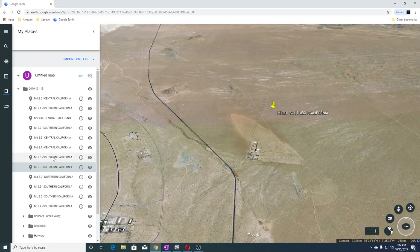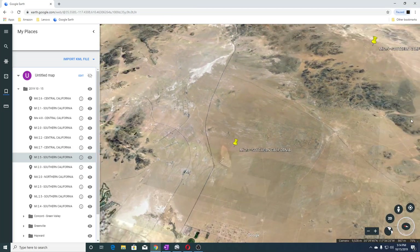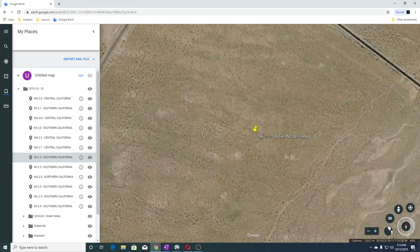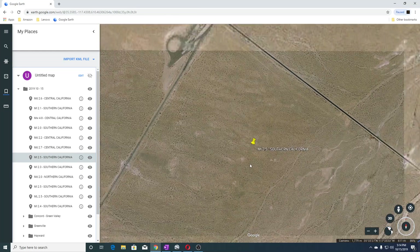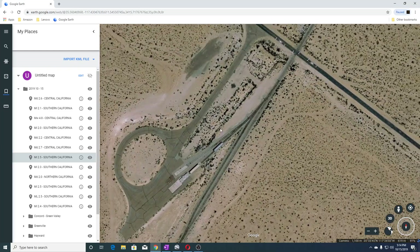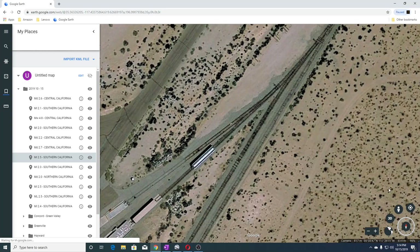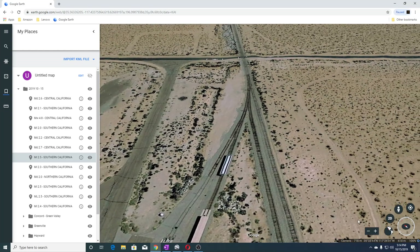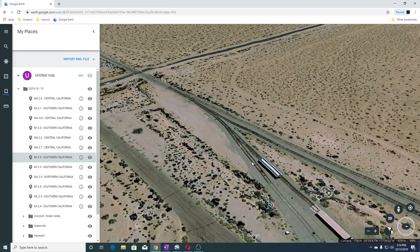The next one was a 2.5 in Southern California. This right here looks like train tracks — you can see the train tracks going both ways here.